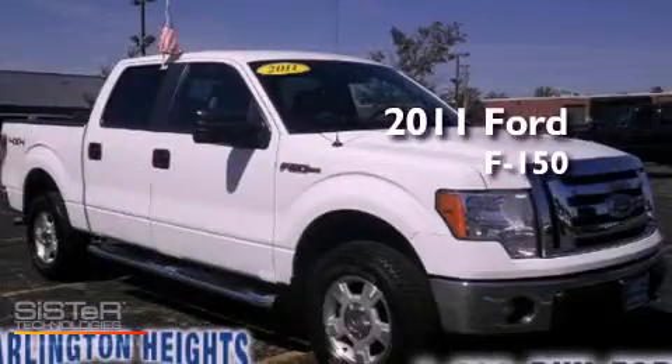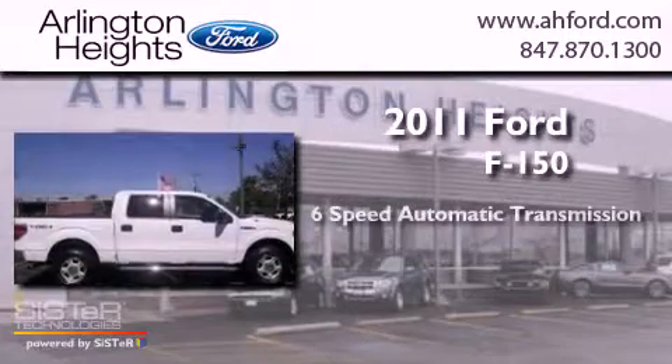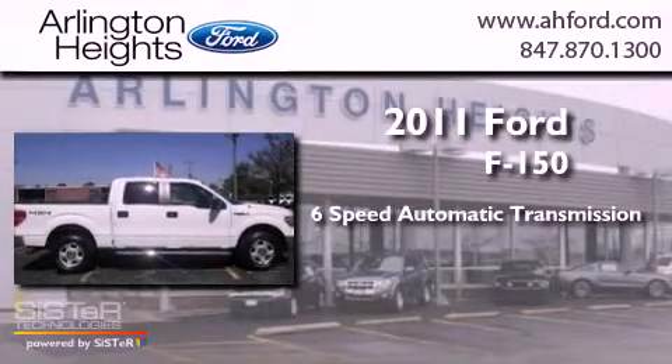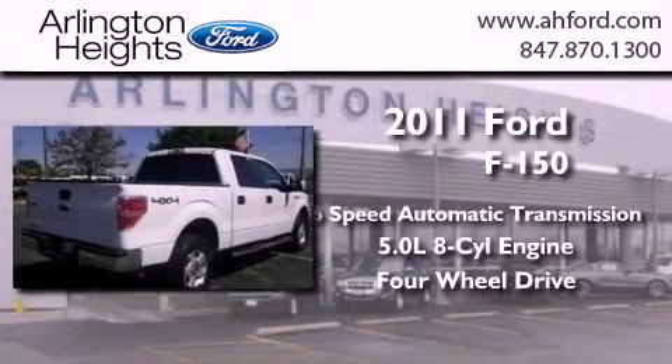This is a 2011 Ford F-150. This truck has a 6-speed automatic transmission, a 5.0-liter V8, and the added capability of 4-wheel drive.